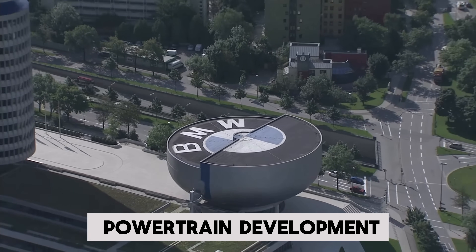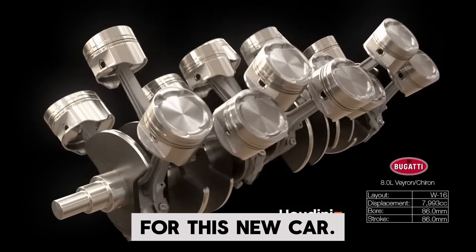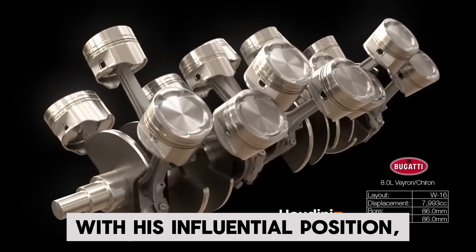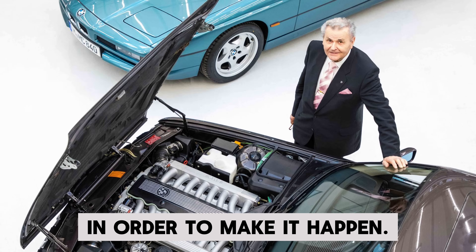The head of BMW's powertrain development, Dr. Carl Heinz-Lange, had a vision of creating a V16 for this new car. With his influential position, he got two of his colleagues involved — Hans-Peter Weisbarth and Adolf Fischer — in order to make it happen.